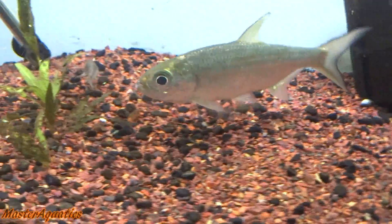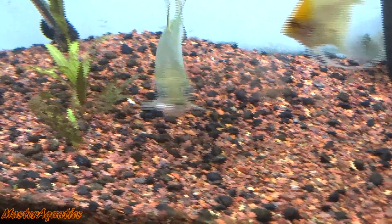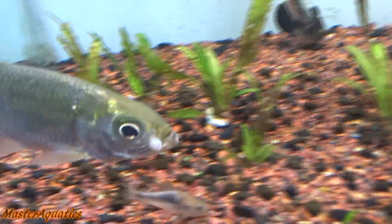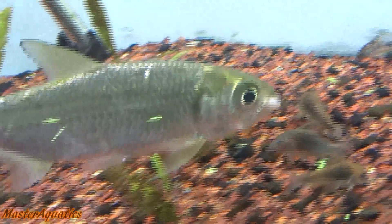I had just gotten them that day, and you know how it is — some Petcos, some PetSmarts, their rosy red minnows and small goldfish aren't always top quality. So half of them end up dying as soon as you put them in the aquarium and half of them end up getting eaten.